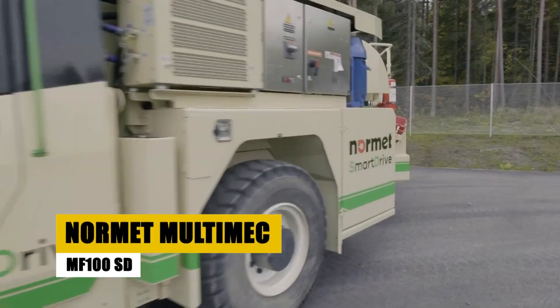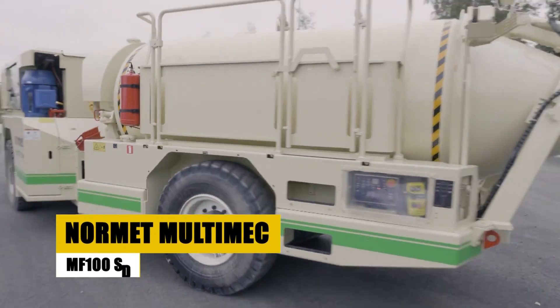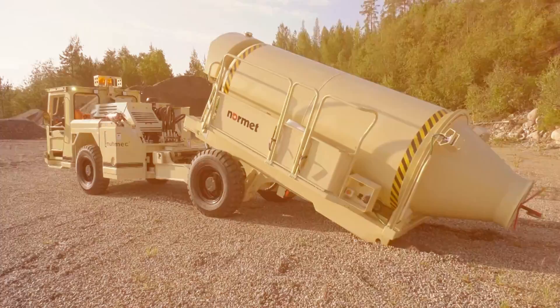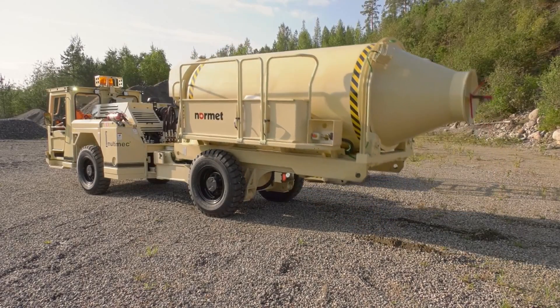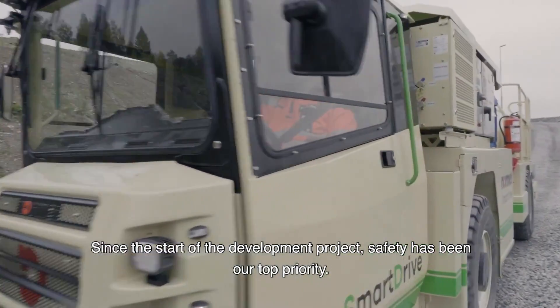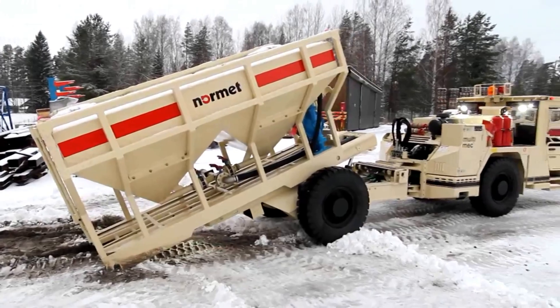Meet the NORMET Multimek MF-100SD, a versatile workhorse designed for the demanding environments of subterranean coal mines. This machine excels in delivering materials to the heart of operations, boasting an articulated frame and a compact design for unparalleled maneuverability. Its robust build and efficient material handling capabilities make it indispensable for ensuring the smooth flow of operations deep below the surface.